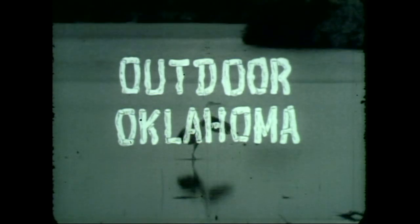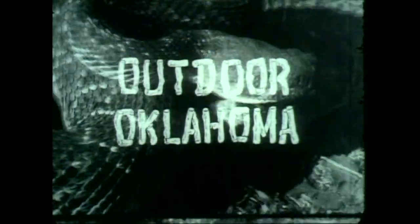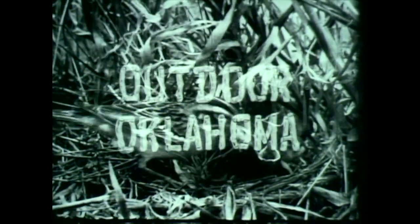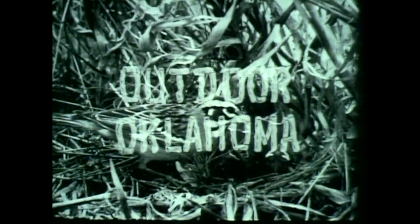Your State Game and Fish Department brings you Outdoor Oklahoma, a public service feature prepared and presented to further acquaint Oklahomans with the state's wildlife resources, hunting and fishing, and the activities of the Oklahoma Game and Fish Department. And now Outdoor Oklahoma with Orville Allard as your host. Hello there and welcome to the Outdoor Oklahoma program.